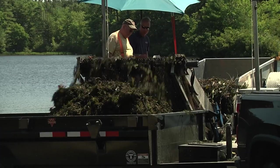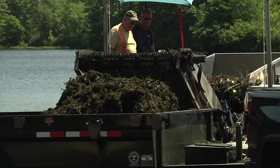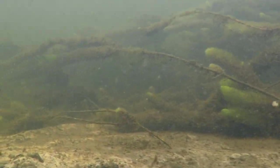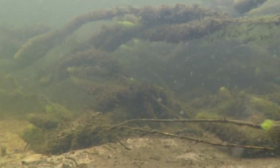The milfoil and fanwort is a very sponge-like weed. It is rapidly growing no matter how deep the water is, from bottom to top. It has spread unchecked for the last 35 to 40 years.